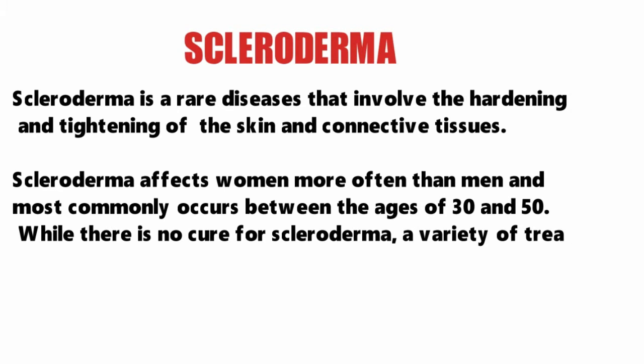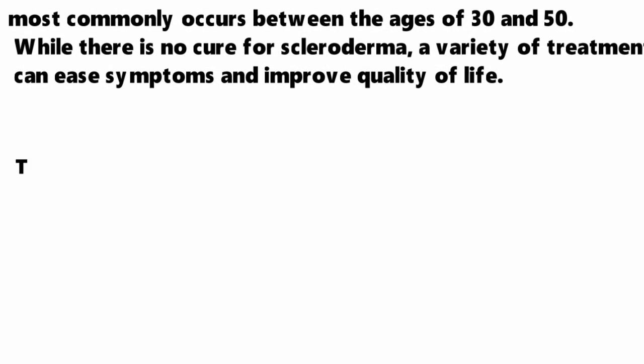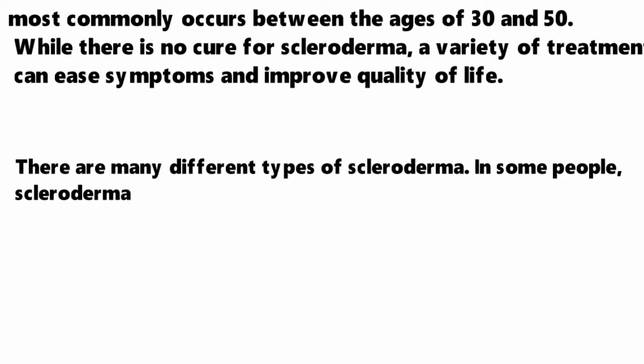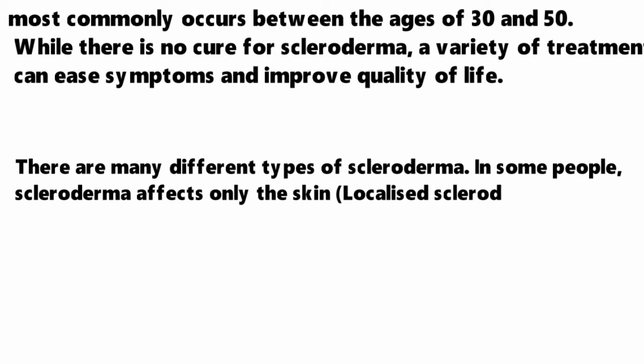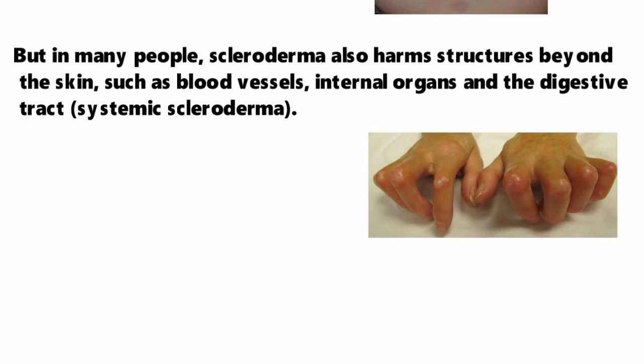While there is no cure for scleroderma, a variety of treatments can ease symptoms and improve the quality of life. There are many different types of scleroderma. In some people, scleroderma affects only the skin, which is known as localized scleroderma, otherwise known as morphea. But in many people, scleroderma also harms structures beyond the skin such as blood vessels, internal organs, and digestive tract, which is systemic scleroderma.